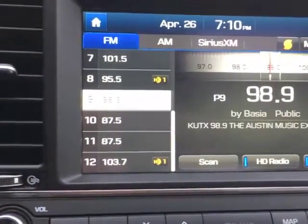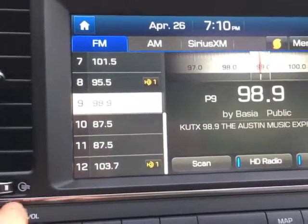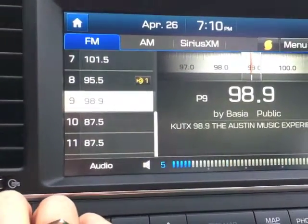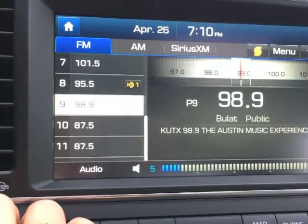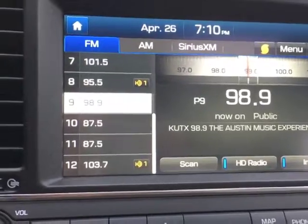But a lot of times you won't. So I'm going to try a different station so we can see how SoundHound works.